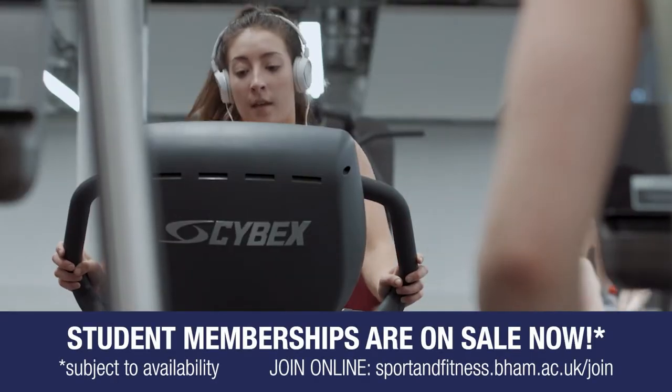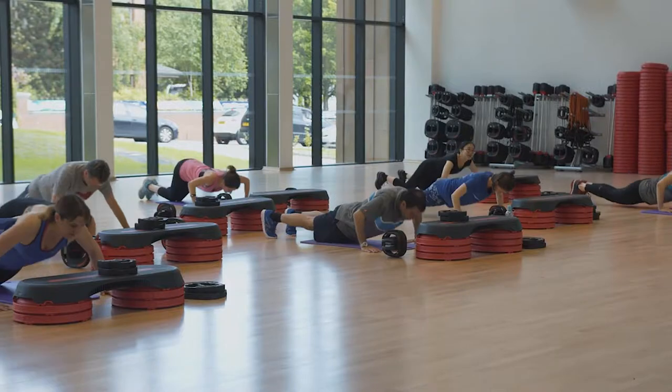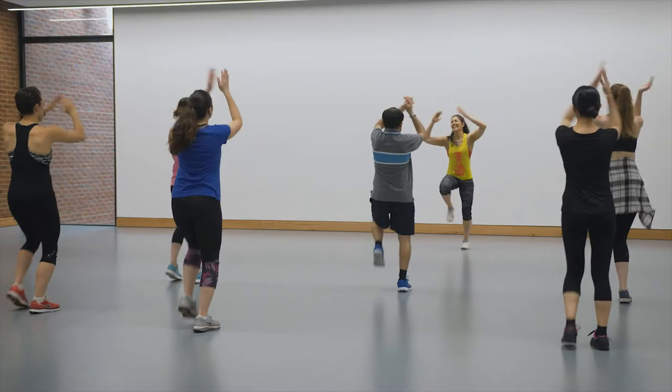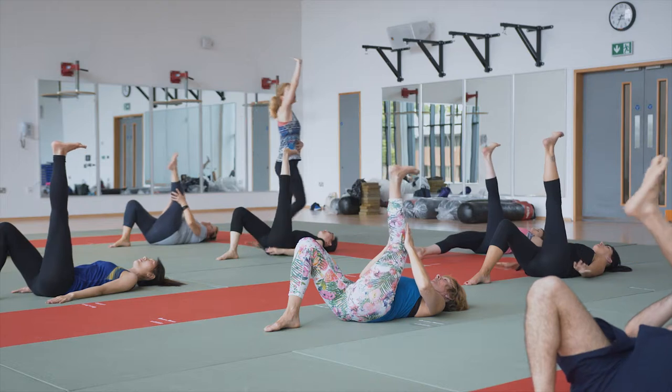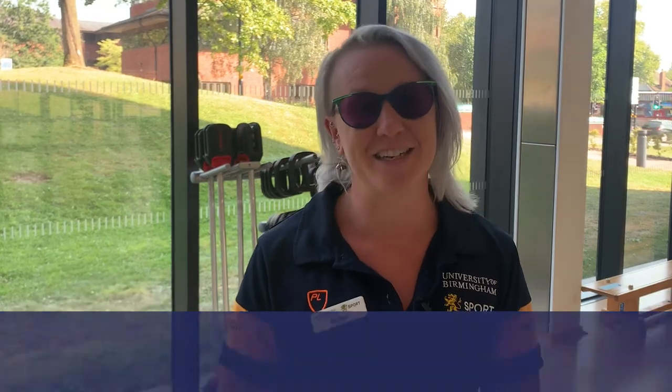Student memberships for both Sport and Fitness and for Tiverton Gym are available to buy online now. Group exercise classes are included in some memberships, or you can book them separately via pay and go. We have a whole range of fitness class tasters for National Fitness Day on Wednesday the 22nd of September — come along, see our facilities, experience our classes, and discover something new.